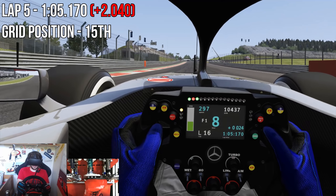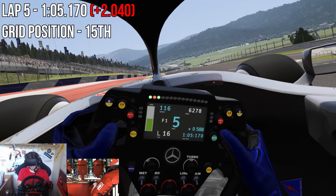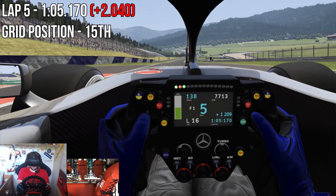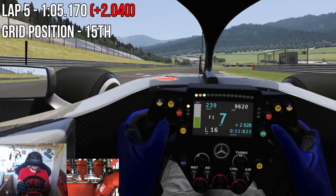Even with the fastest tires we're looking at a 1:05.170 — still two seconds off the glorious Valtteri Bottas — and not quite close enough to be anywhere near challenging that pole time.